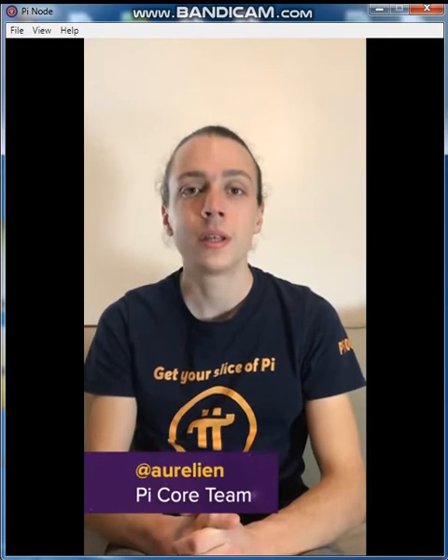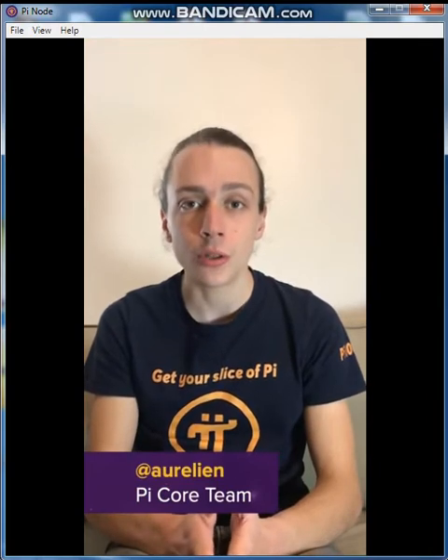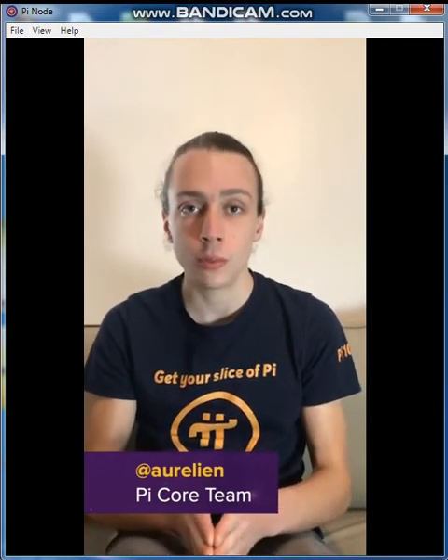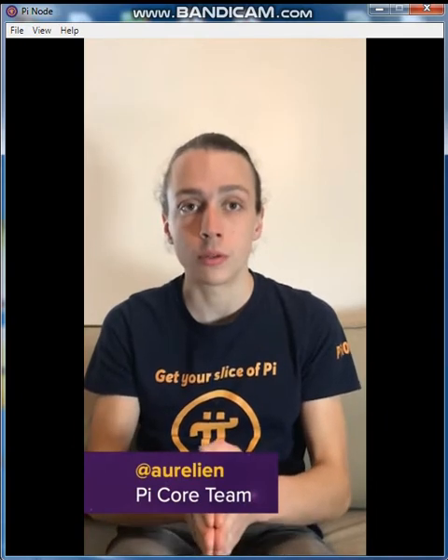Hi everyone, this is Aurelien from the Core Team talking to you from Paris, France. I am one of the software engineers working on the Node app and in this session I am going to cover the recent updates we have made to the Node app and the reasons why they are an important milestone in our roadmap.